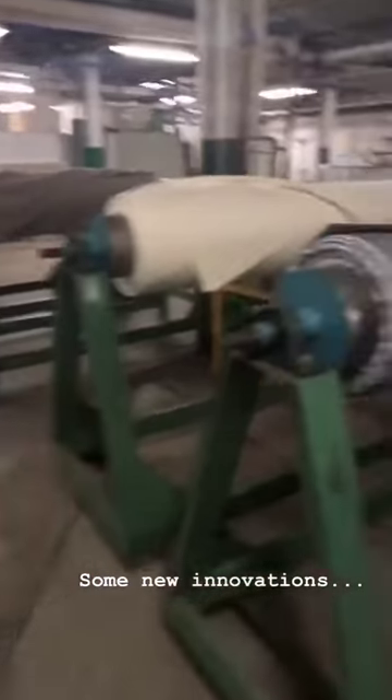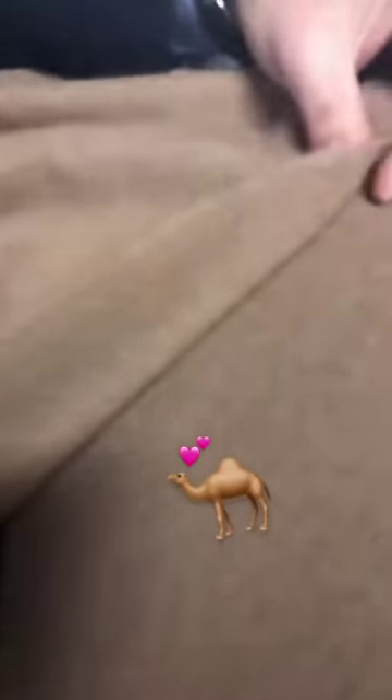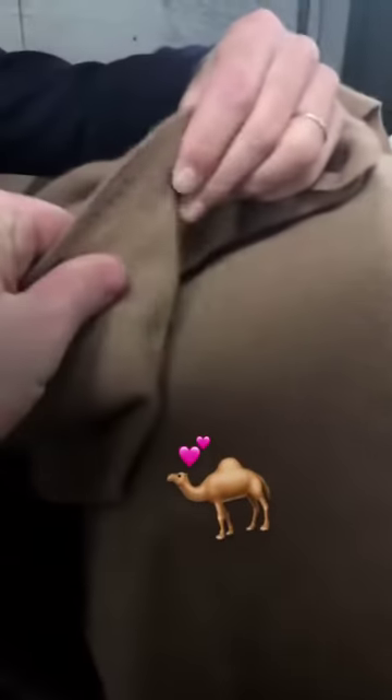Wow, the matte acoustic — what do you got here? Wool denim. Trying to profit from America's obsession with denim. Is this pure camel hair here? What's the weight on that one? 13.5 ounces. Oh, I like that.